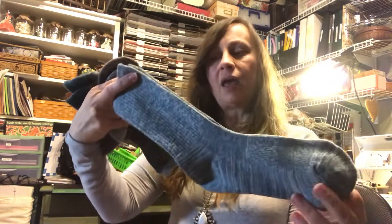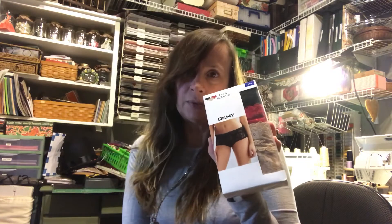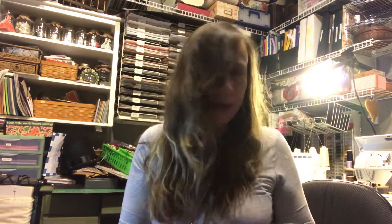Then socks — these are merino wool with spandex and there were four pairs in the pack. They're so warm. They're also latex-free, which is important because I'm allergic to latex, so finding latex-free socks makes me really happy. And then underwear — I know underwear seems unexciting, but when nothing fits, underwear is exciting. Gaining weight has been a real pain.